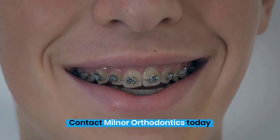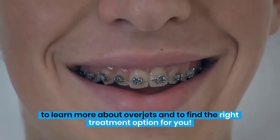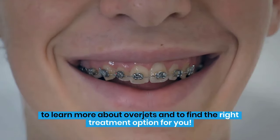Contact Milnor Orthodontics today to learn more about overjets and to find the right treatment option for you.